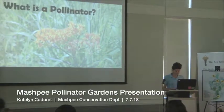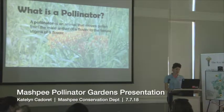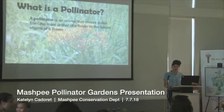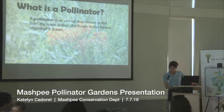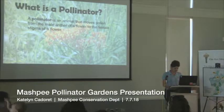So what is a pollinator? A pollinator is an animal that moves pollen from the male anther of a flower to the female stigma of a flower. It does need males and females in the reproduction.